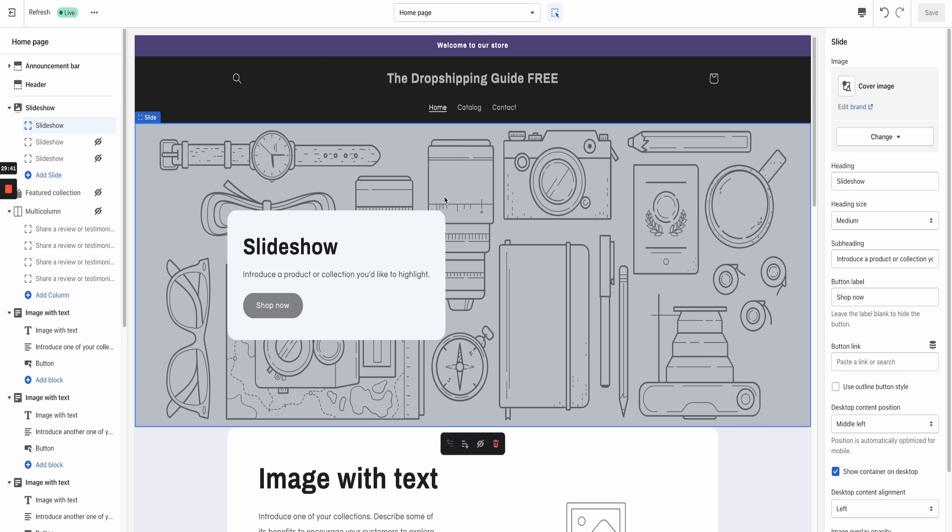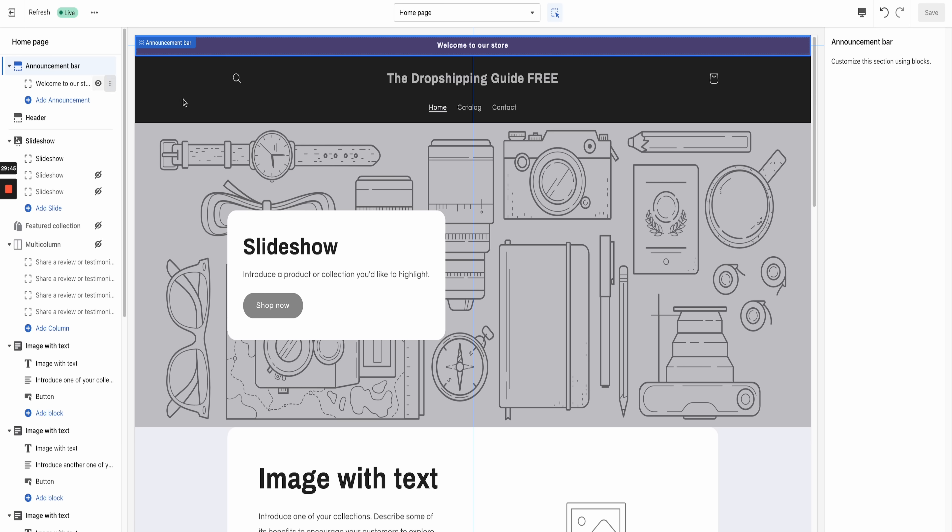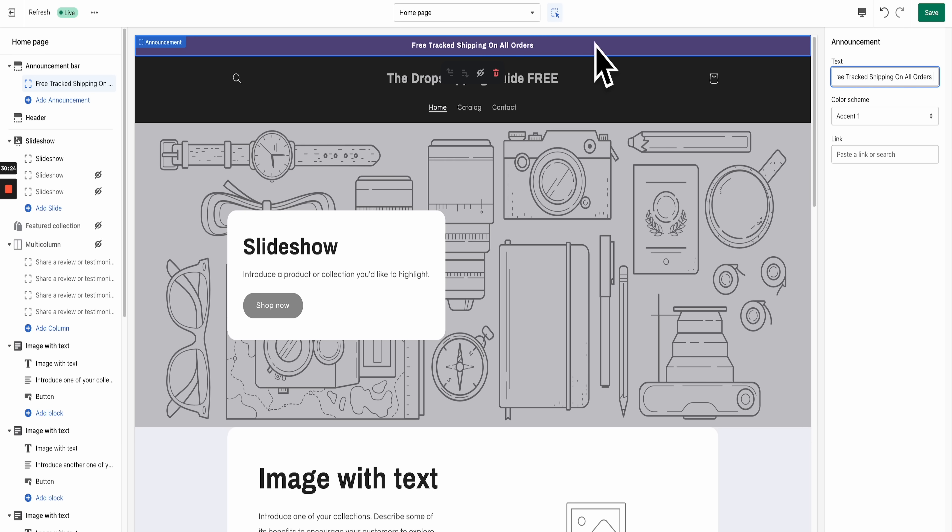The next thing we need to do is edit the announcement bar. Click Announcement Bar on the top left, then click on it to customize it. Change where it says 'Welcome to our store' to 'Free Tracked Shipping on All Orders.' You can add something like '30% off for the rest of the day' as well, but free tracked shipping is what I have on most of my stores unless it's a holiday season.